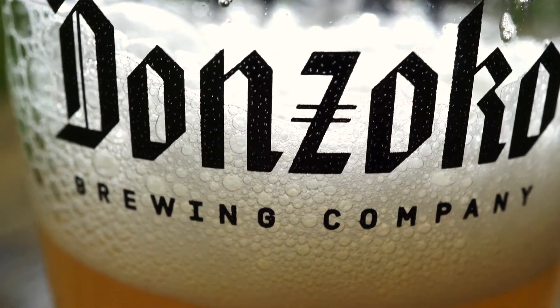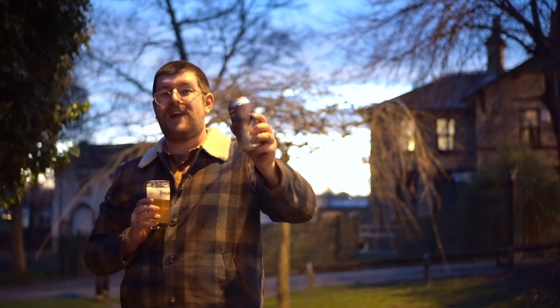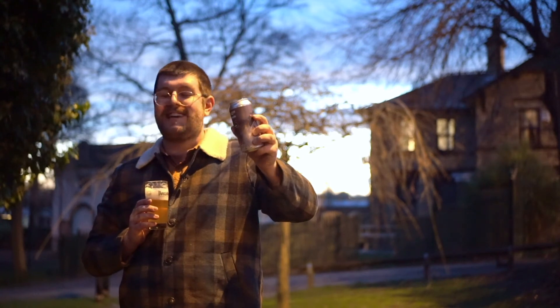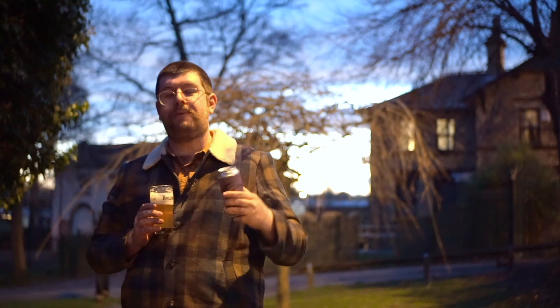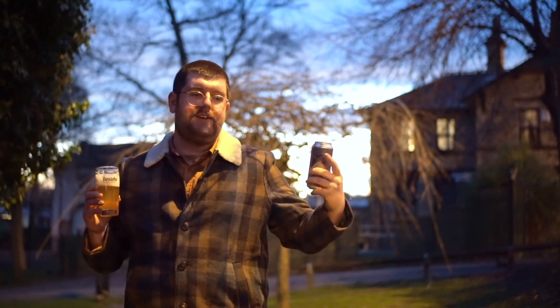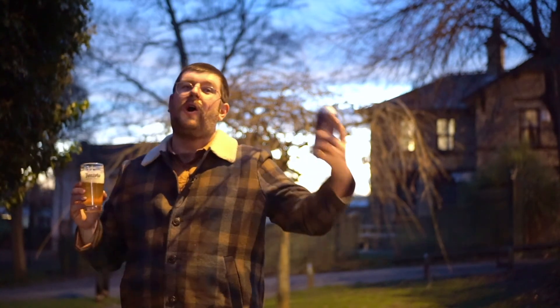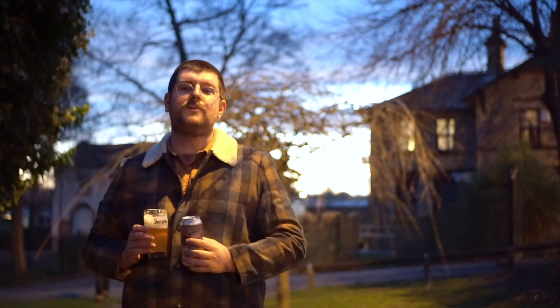You can buy Patrons Project 18.05 North Sea Sessions Session IPL with Don Zohoko, Sandy Kerr, and Finisterre from donzohoko.co.uk/shop on the web shop. It's in the mixed case with all sorts of beers, so you can treat yourself. You can also get it from Northern Monk or your local independent retailer.